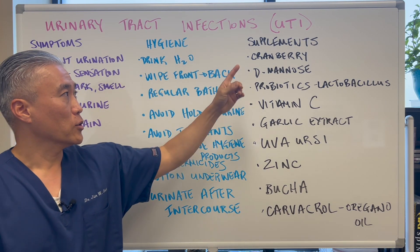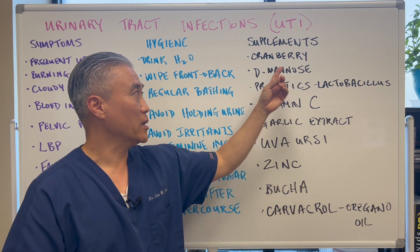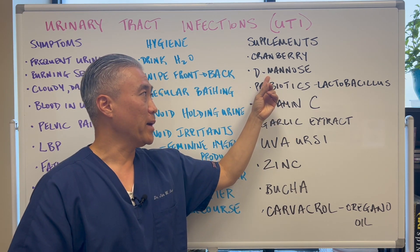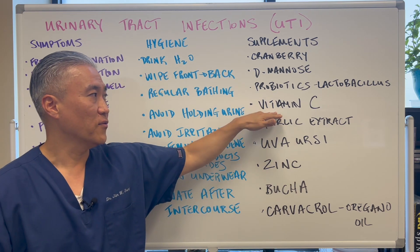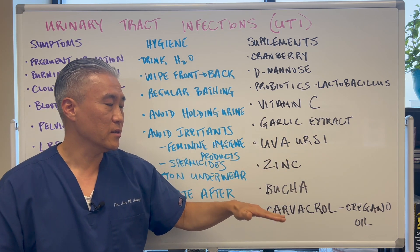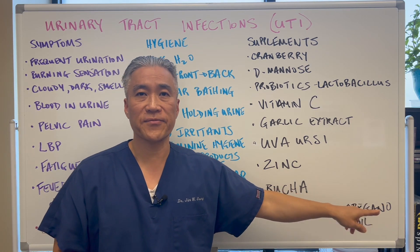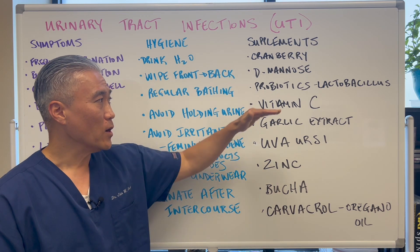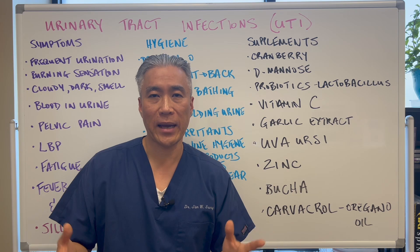Supplements. Cranberry juice — unsweetened — or you can get the capsules, which may work better because they're more concentrated. D-mannose. Probiotics, like Lactobacillus species. Vitamin C. Garlic extract. Uva Ursi. Zinc. Kombucha. And Carvacrol, which is found in oregano oil. Looking at this list, these supplements create an environment less conducive for bacteria to grow.